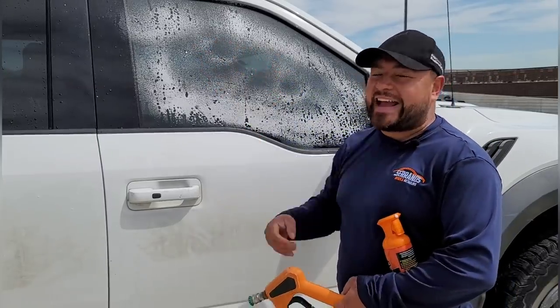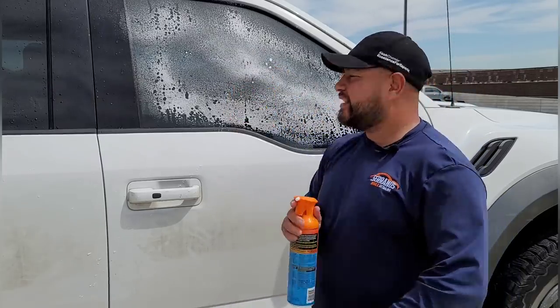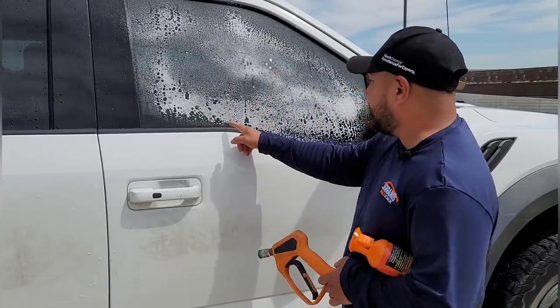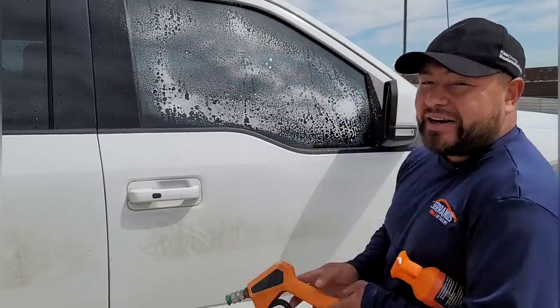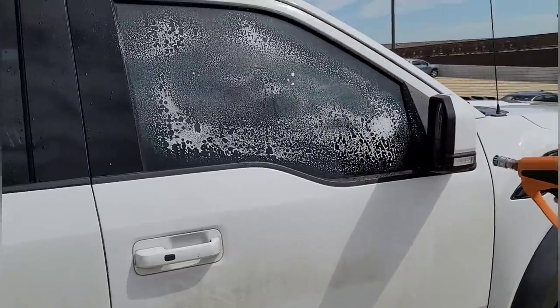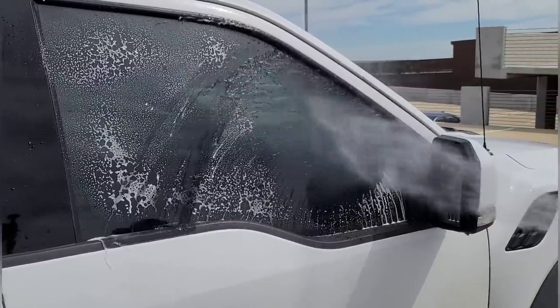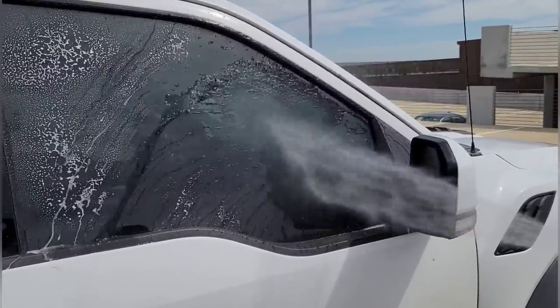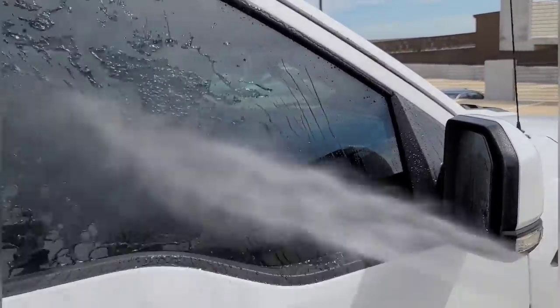I'm using a lot of product but it's okay. You can already see the product start breaking everything off the window. Then here we go — I literally just rinse it and look how quick this thing starts working. Look at that, guys. BAM.